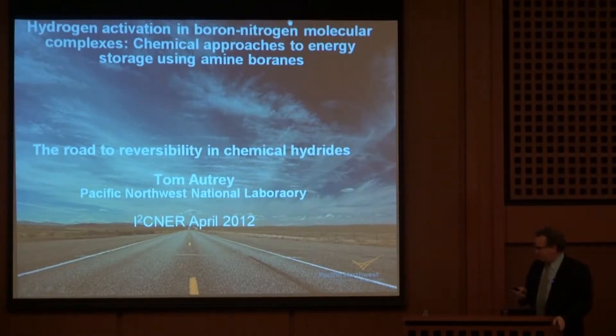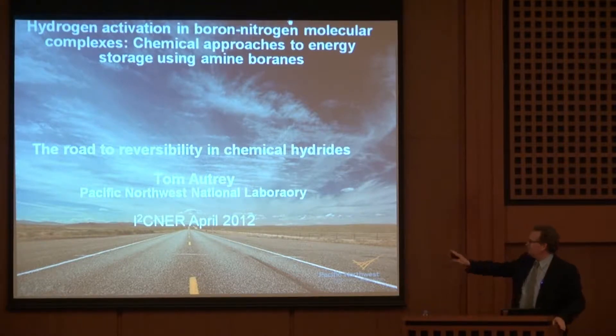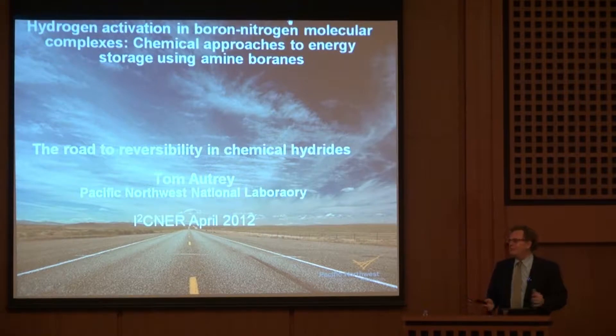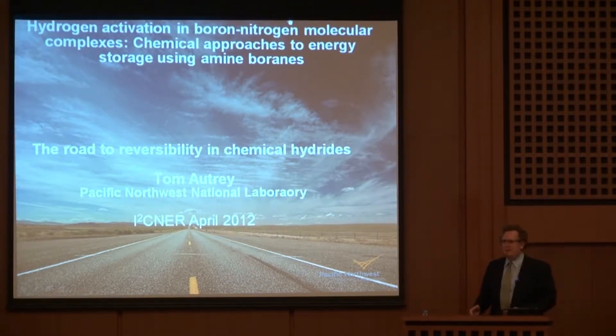This is a road to Seattle from our laboratory. We live on the other side of the Cascade Mountain Range. It's about a 200–300 mile driving range to get to Seattle from our laboratory — we're on the eastern part of Washington State. Much longer to drive to Champaign-Urbana. In Champaign-Urbana, this would all be corn fields.